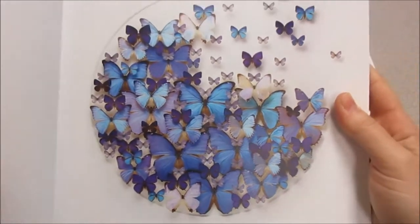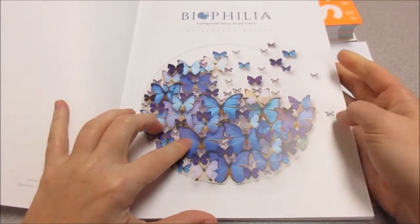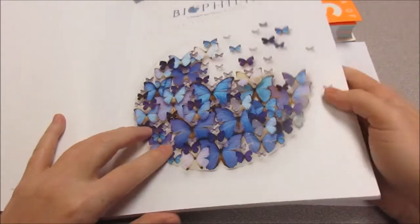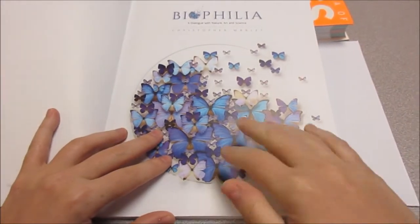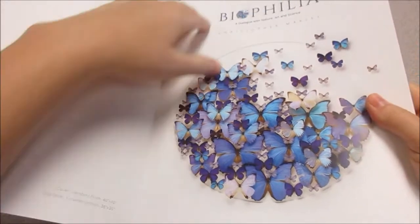Butterflies! These kinds of butterflies are called blue morpho butterflies. Something cool about them is that their blue color in real life is very shiny. This is just a picture so I can't show you, but if I had a real one, they seem to almost glow because of the way the blue is on their butterfly wings.